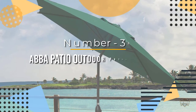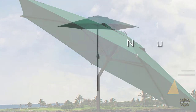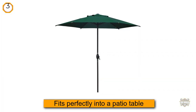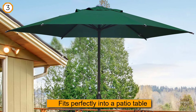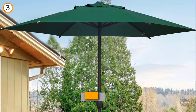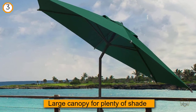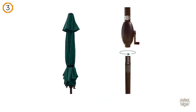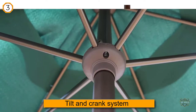Number three: the ABBA Patio outdoor patio umbrella. At a great value, the ABBA Patio outdoor umbrella fits perfectly into a patio table and offers a large canopy for plenty of shade. A solid choice for al fresco dining, it checks all the basic boxes with a tilt and crank system to simply and quickly unfurl the umbrella.